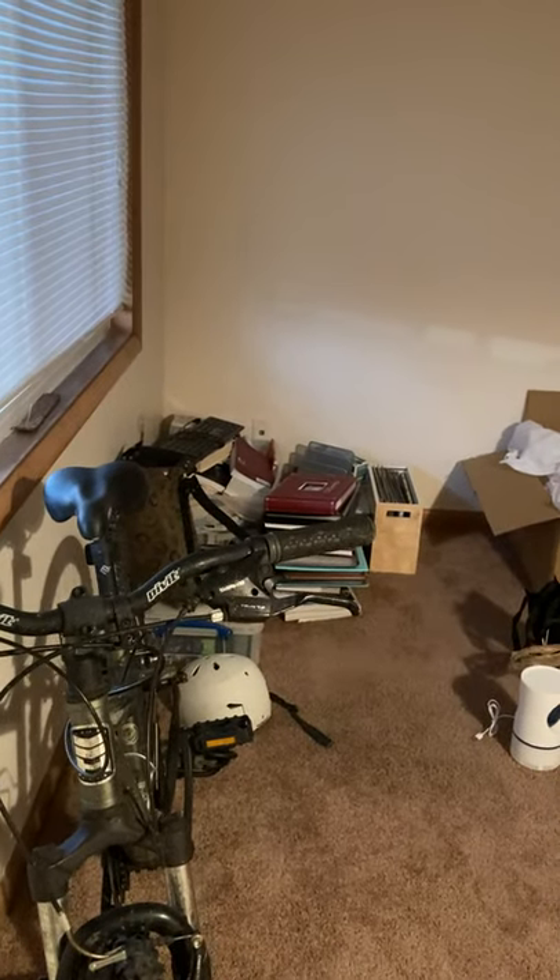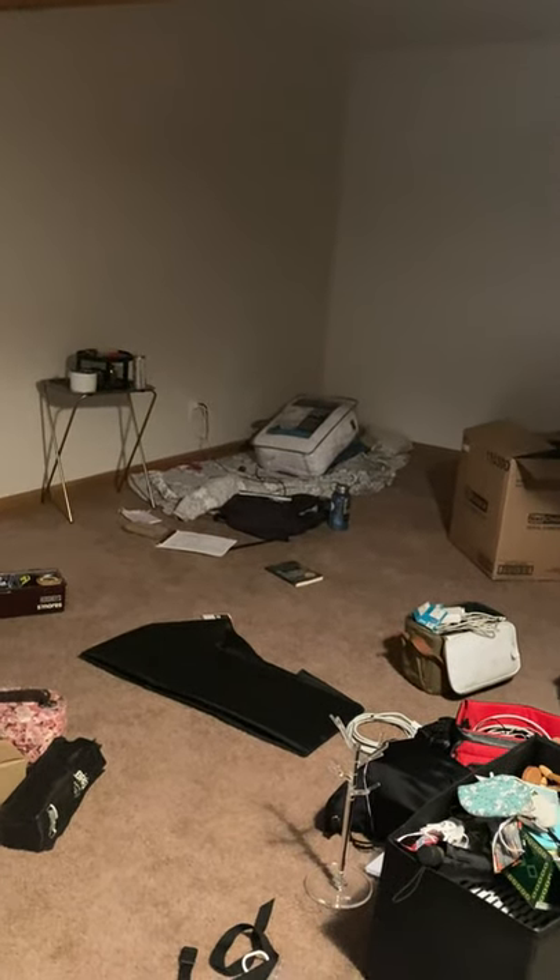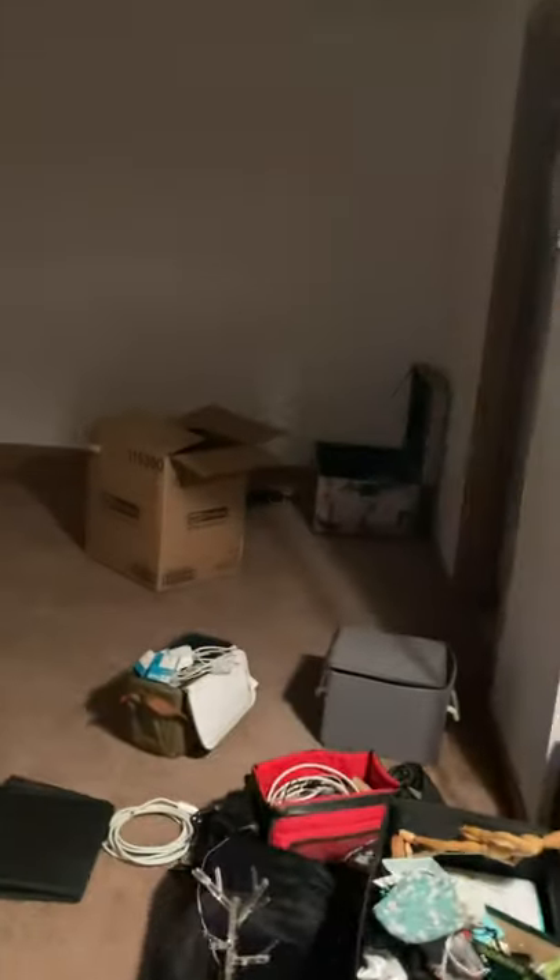And then over there, I'm thinking of a reading desk area, and then my bed in the corner, and then maybe a TV over there. And then you walk through here and you have a hallway, which is like closet space — lots of closet space.